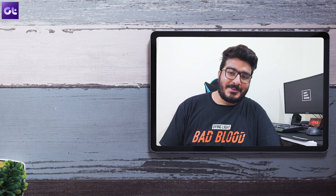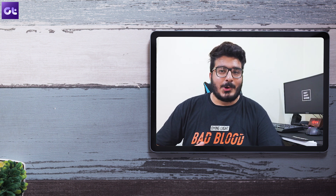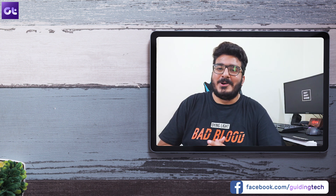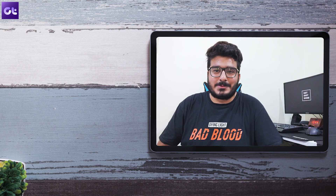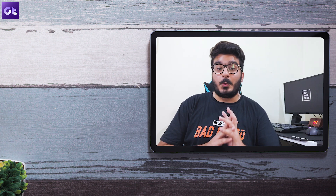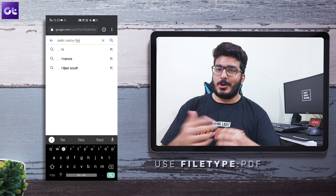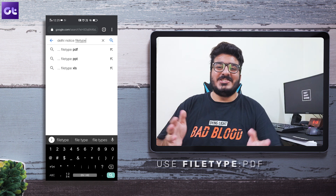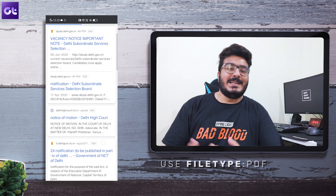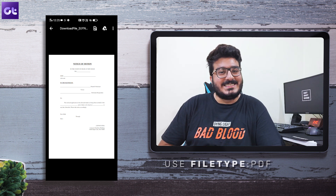The trick I use most often is file type. If you're looking for a specific file type — for me it's PDFs, for notes, notices, and official announcements — using 'filetype' is a very efficient way to search on Google. All you have to do is write the main search query and then type 'filetype:pdf' without any spaces. Google will then only show you results that have that specific file type. You can use this for PDFs, Docs, Excel files, PPTs, MP4 files, and more. Trust me, this is one trick I use almost every day.